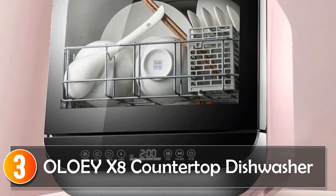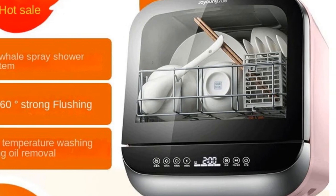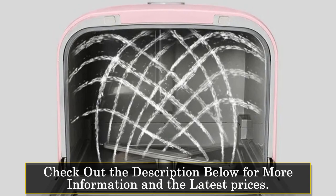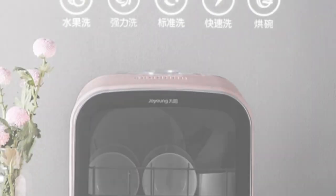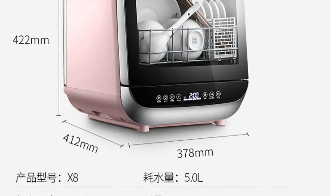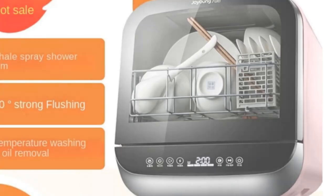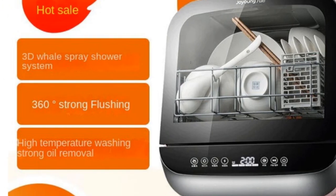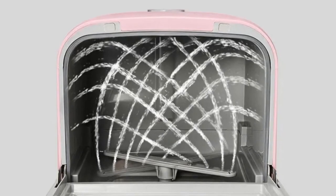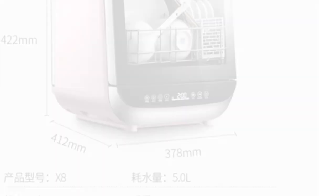At number 3, the Oloey X8 Countertop Dishwasher. The Oloey Countertop Dishwasher is a compact powerhouse designed for efficiency and versatility. Its desktop design allows it to fit seamlessly into any corner, making it a flexible choice for various kitchen setups. With whale spray shower and 70-degree high-temperature washing, this dishwasher ensures powerful cleaning and sterilization. The 3-in-1 functionality — dishwasher, dish-drying machine, and disinfection cupboard — adds to its appeal. The hot and cold alternating ventilation dry feature prevents odors. Ideal for small kitchens, it offers functions ranging from washing dishes to cleaning fruits and vegetables, with a capacity of 4 sets of 18 tableware.